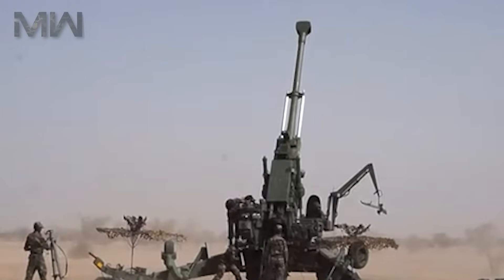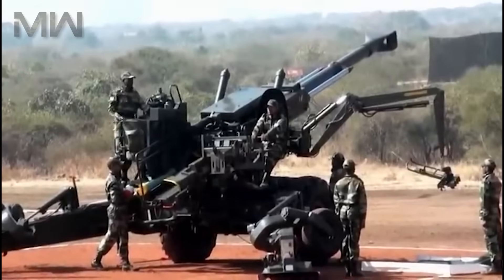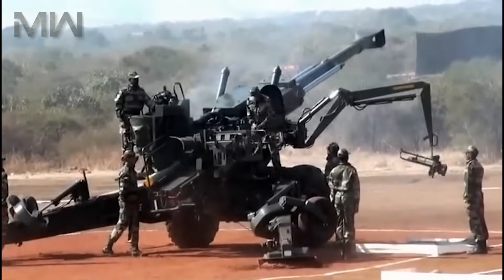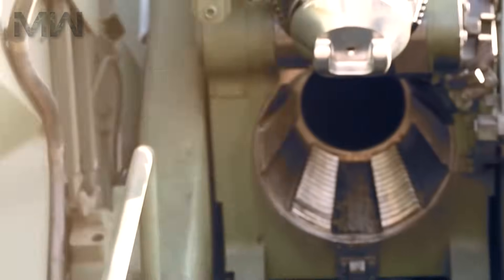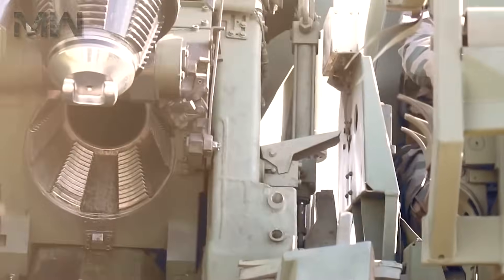Despite its firepower, the Dhanush is designed to be highly portable and mobile. It can be quickly deployed and relocated, adding to its tactical advantage. Like any advanced weapon system, the Dhanush howitzer is not static — ongoing research and development aim to enhance its capabilities further. Future upgrades may include improved automation, extended range, and enhanced digital connectivity, making the Dhanush even more formidable.